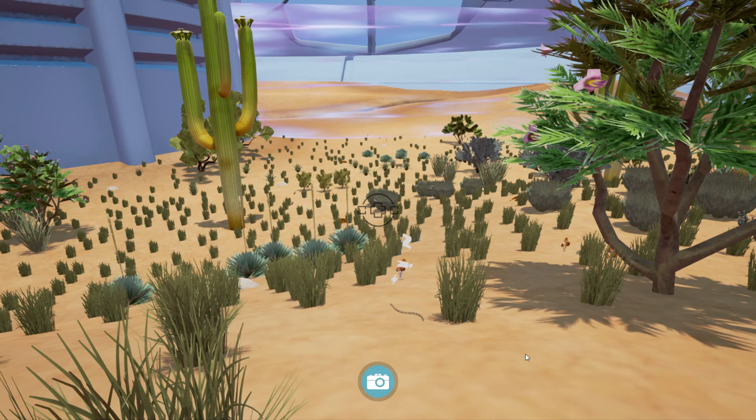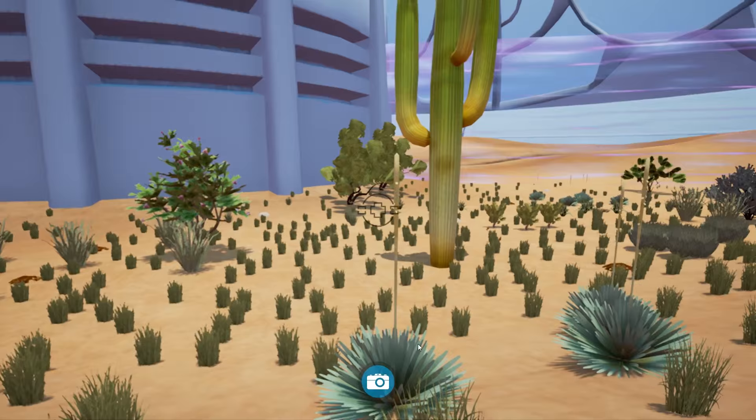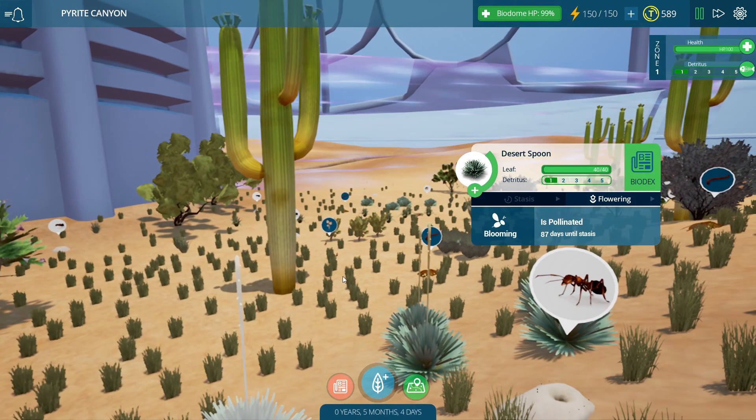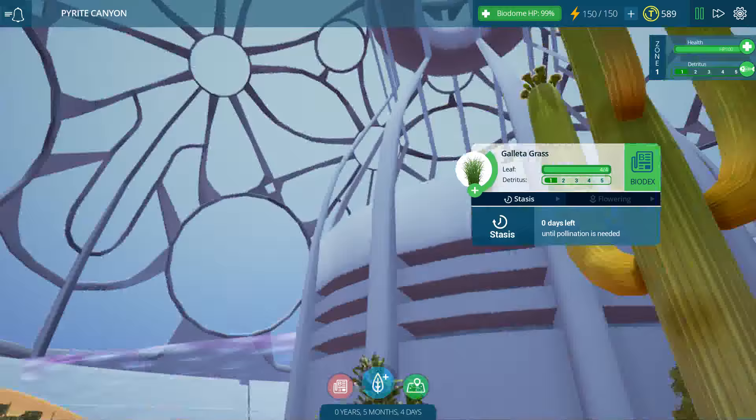Hello everyone and welcome back to Taito Ecology. We are here inside Pyrite Canyon, our desert biome, checking in to see how everybody's been doing. Oh my goodness, I think everybody's flowering! The desert spoons have these really tall long flowers on them, and look at our cactuses - there are flowers on top of our giant cactuses! The desert is in bloom!